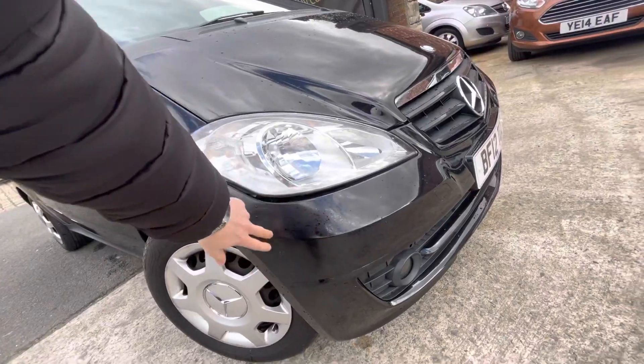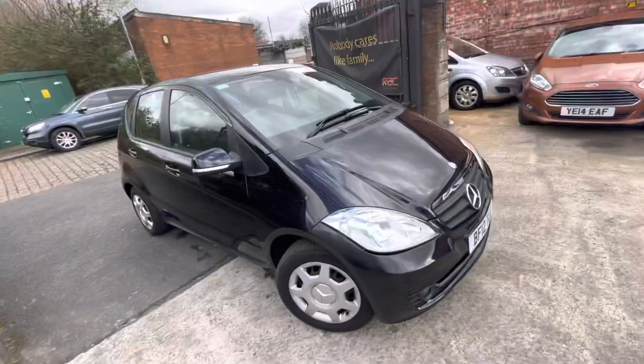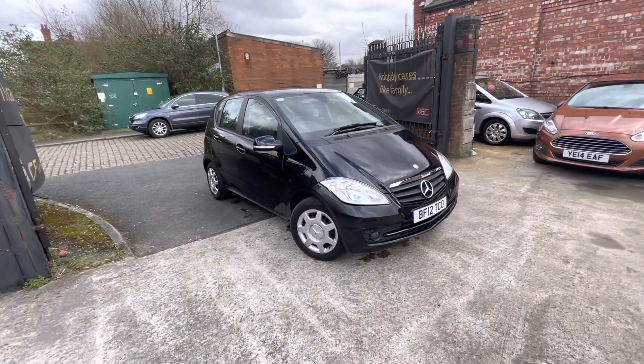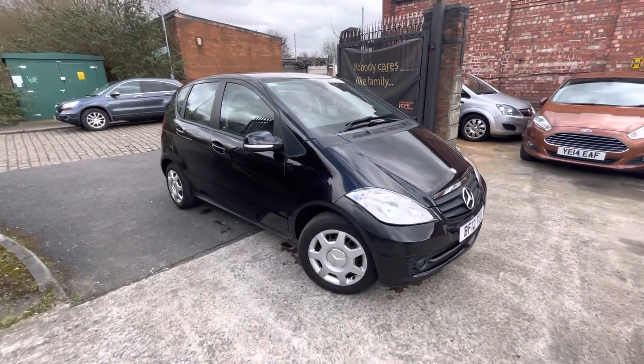It's just slightly dull, no scrapes or anything, but as you can see it just goes a bit dull there. That will be the last thing I'll point out about the car. That'll be everything on the video — if there's anything else that I've missed, do let us know. We look forward to getting back to you, bye for now.